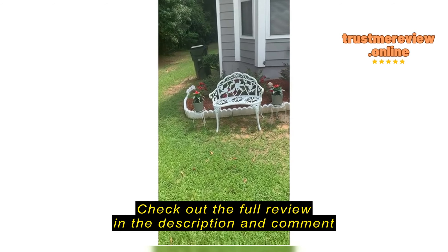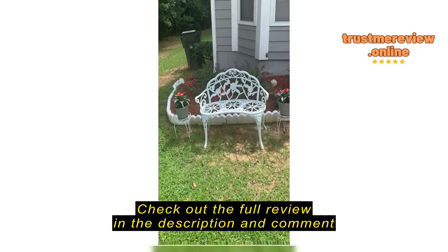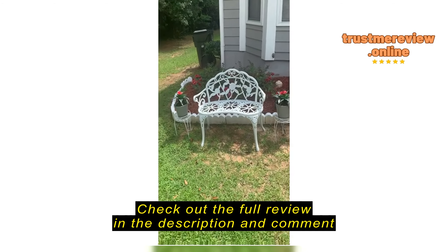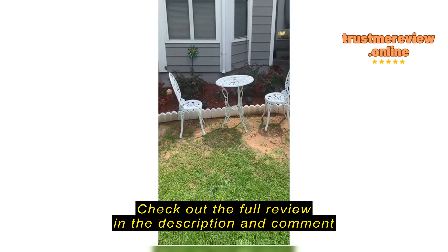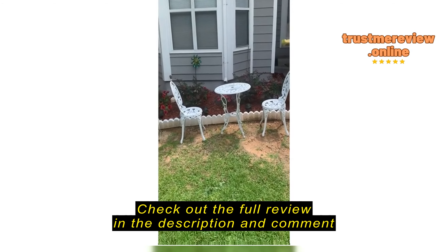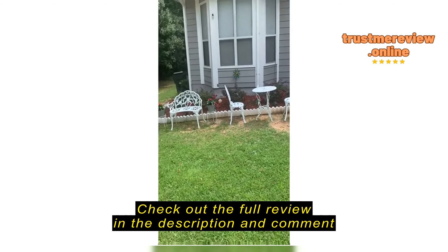Here's the bench that I got from Amazon. It was very easy to put together and I put it out in the front of my house. It looks so cute. I also ordered the chairs and the table, and that's cute too.